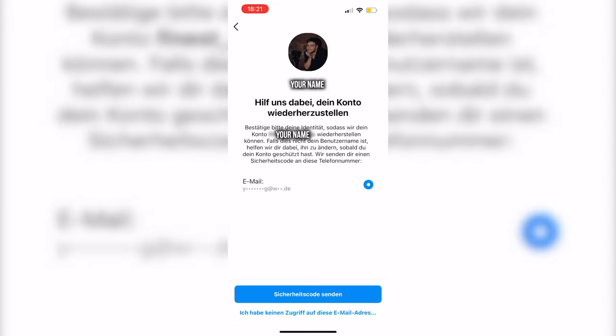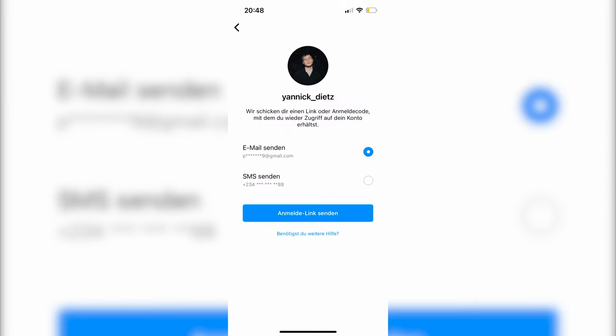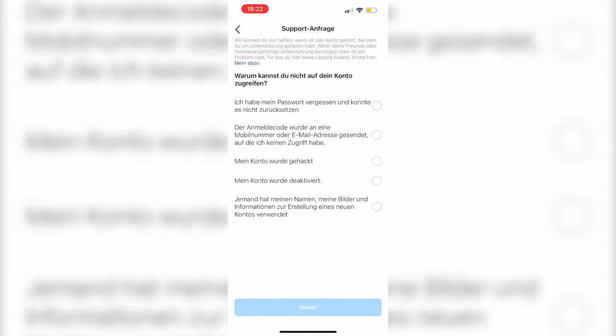In my case, I now have access to this email address, but here's the original screenshot from when he changed it to his email address and his phone number. So let's say you don't have access to your email address — you click on 'I don't have access to this email,' which brings you to the support site where you can click on 'My account got hacked.'